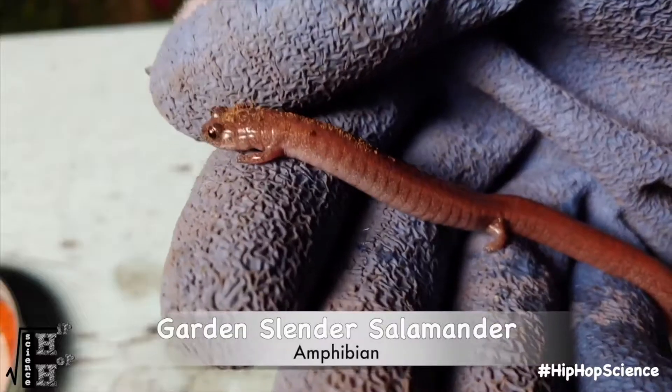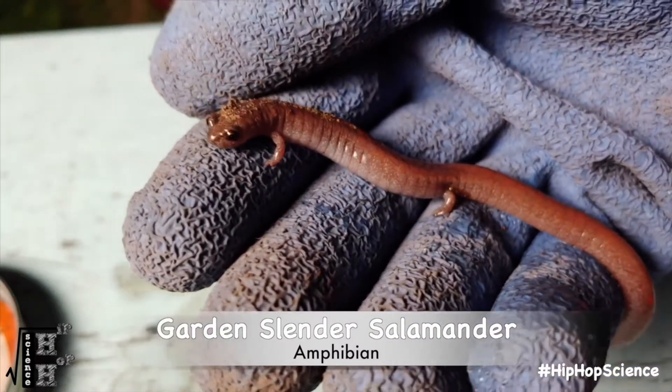This sponge-like structure right here is a starburst anemone, an organism that stays hidden out of sight. This right here is the garden slender salamander. This crustacean, my friends, is better known as the pill bug.